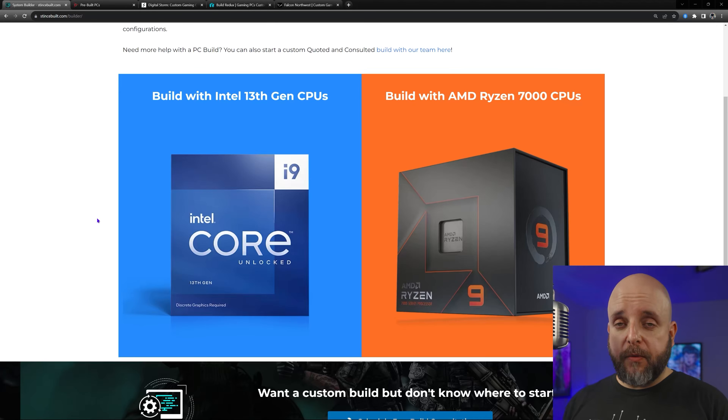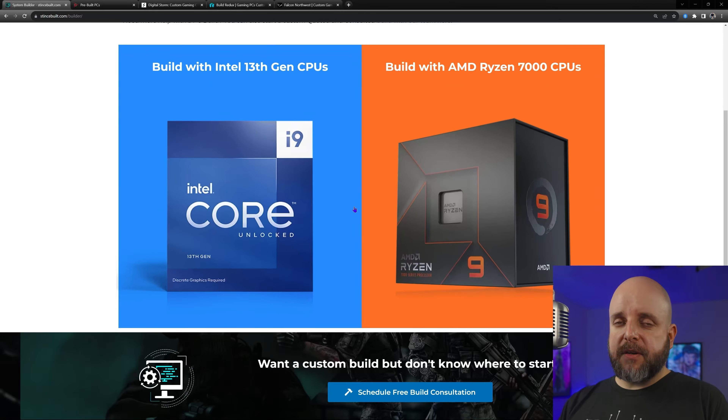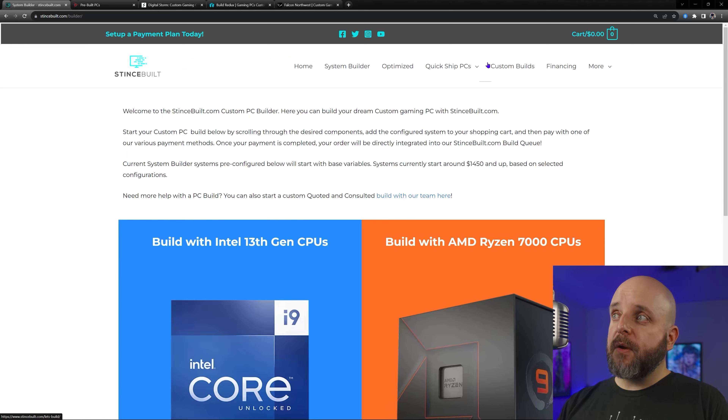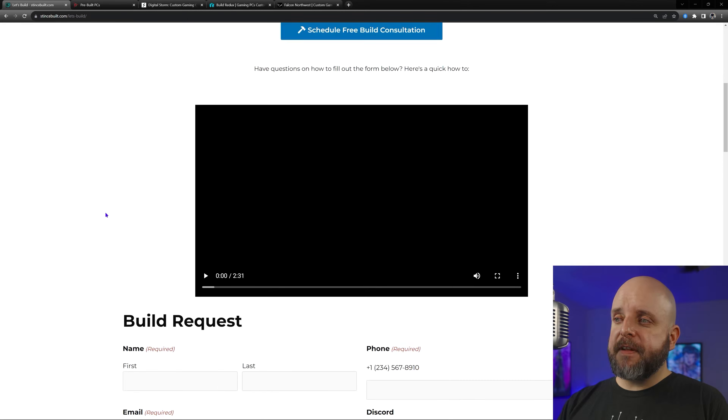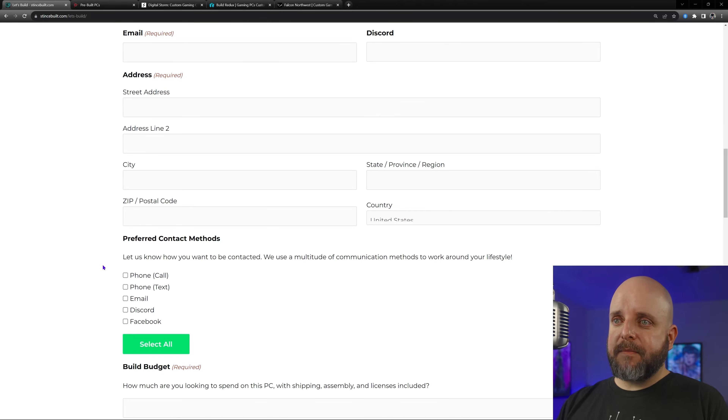If none of the signature systems or quick ship systems tickle your fancy, you can click on System Builder to pick out your own parts, or go to Custom Builds and fill out the build request form to get whatever you want.